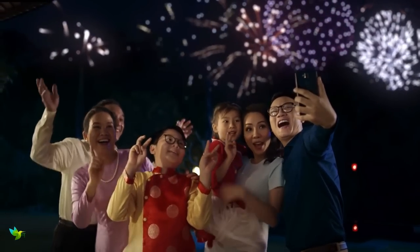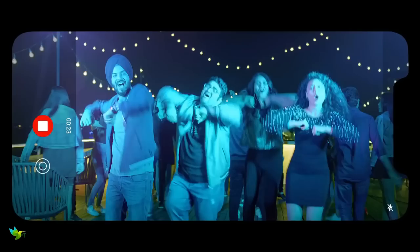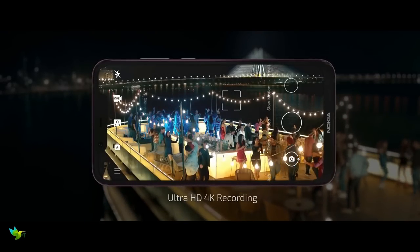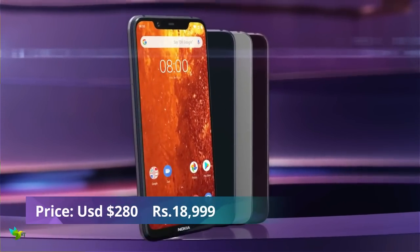On the front, the selfie camera has a 12 megapixel sensor. Inside there is a Qualcomm Snapdragon 710 chipset with 4GB of RAM. This phone has 64GB of built-in storage but the handset comes with support for up to 400GB of external storage.